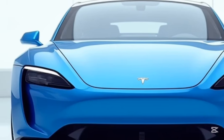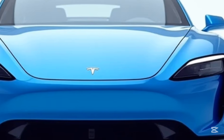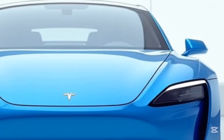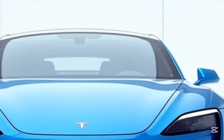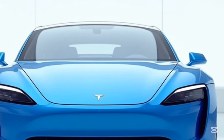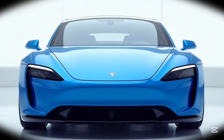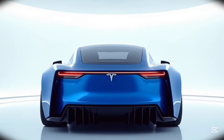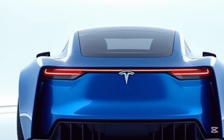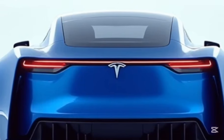Safety has always been a top priority for Tesla, and the Model S is a testament to this philosophy. The car has consistently received top safety ratings from agencies around the world. Its all-electric architecture, which eliminates the need for a bulky engine, provides an extended crumple zone in the event of a collision. Additionally, the low placement of the battery pack reduces the risk of rollovers and improves overall structural integrity. Advanced driver assistance features like collision warning, automatic emergency braking, and blind-spot monitoring further enhance the safety profile of the Model S, ensuring peace of mind for its occupants.